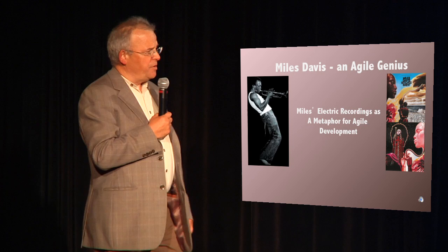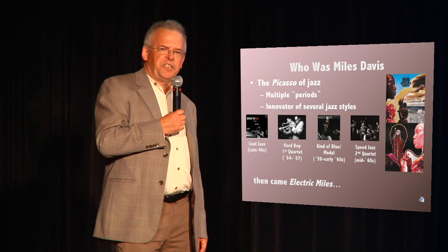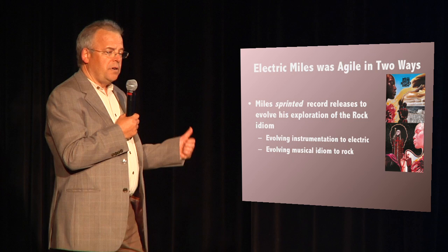Tonight, my presentation is going to demonstrate that jazz great Miles Davis actually used agile management skills to develop his seminal album, Bitches Brew. For those who don't know who Miles was, Miles was the Picasso of jazz. Like Picasso, he went through multiple periods. He was the inventor of many jazz styles, culminating in the invention of jazz rock fusion in the late 60s.